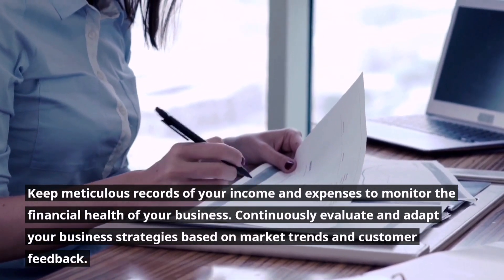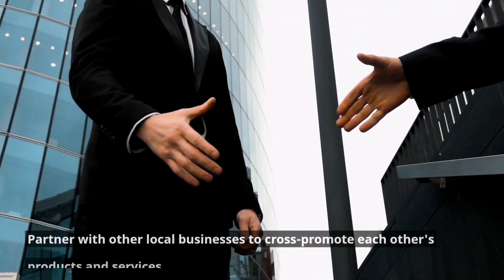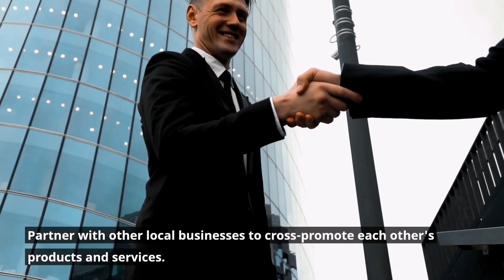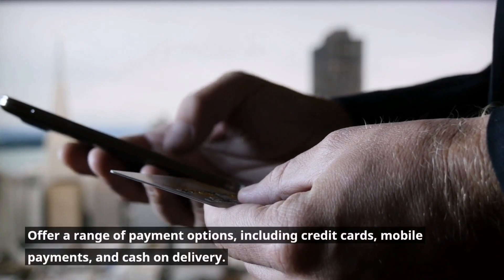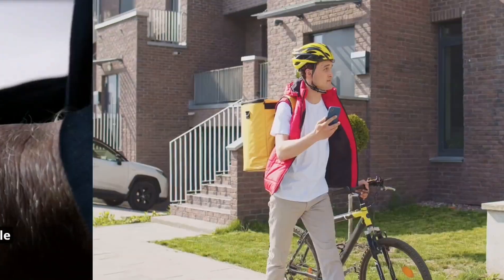Continuously evaluate and adapt your business strategies based on market trends and customer feedback. Partner with other local businesses to cross-promote each other's products and services. Offer a range of payment options, including credit cards, mobile payments, and cash on delivery.